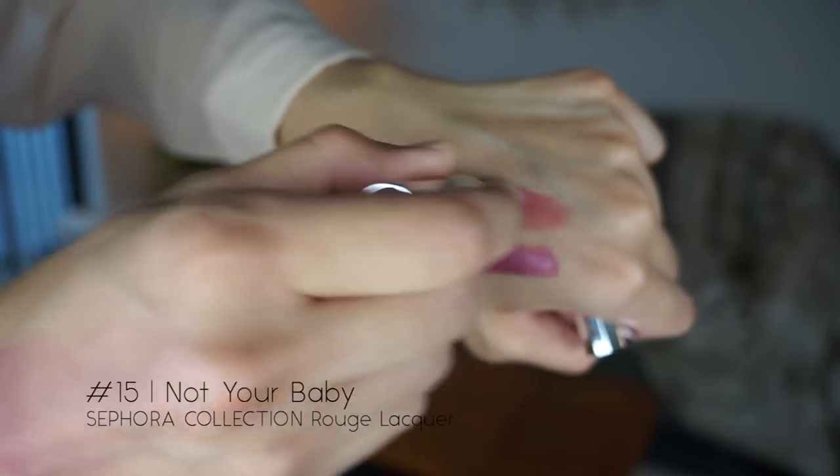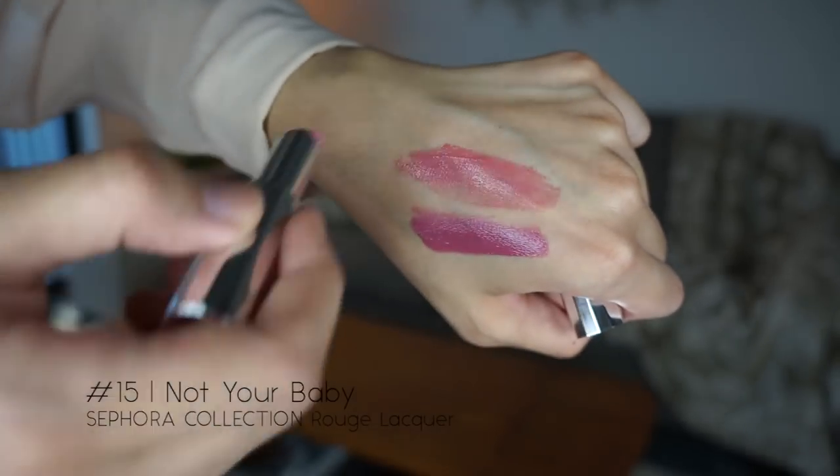It seems like it would feather less and hold up better. If you've heard me talk about Sephora liquid lipsticks before, they're some of my favorite liquid lipsticks ever — the price is great, the texture is great, they last forever. I didn't expect to love the shine formula, but I love it and I wish I'd ordered more colors. Once this comes out in stores I'm going to get more. Now I'm going to start with the two rouge lacquers.